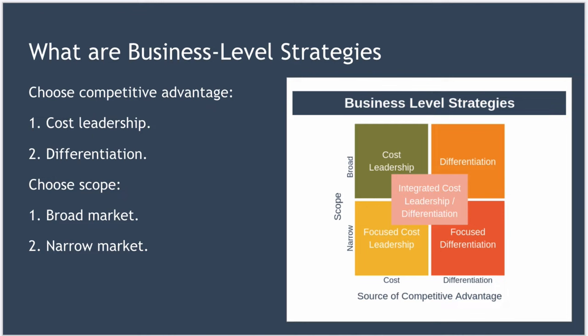So what are business-level strategies? Business-level strategies are a generic mechanism for a business to think about competitive advantage. According to the theory, there are two types of competitive advantage that an organization must choose between: cost leadership, so ensuring you cost less than your competitors, or differentiation, where you're trying to ensure you are different from your competitors.